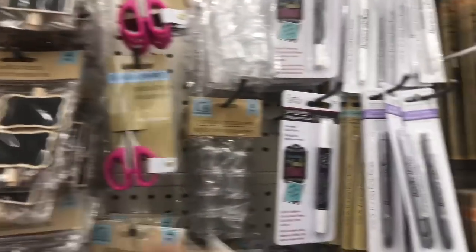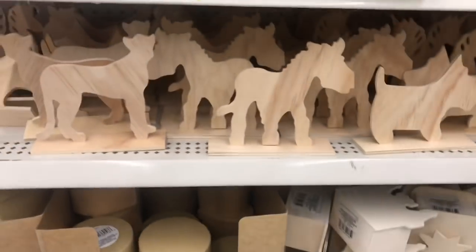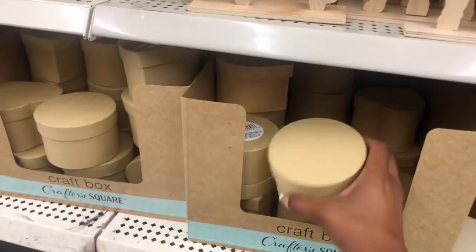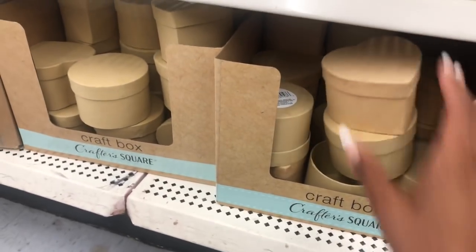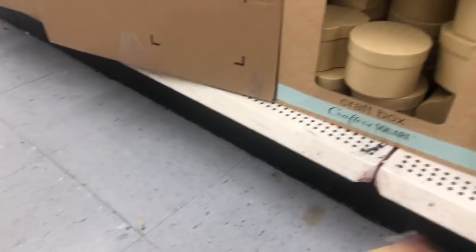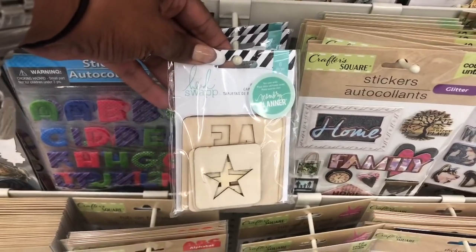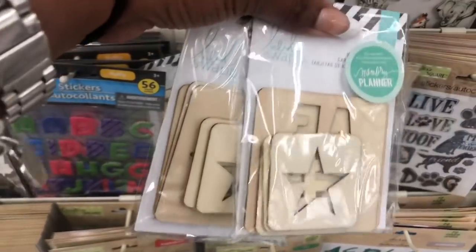They have detailing scissors — not a bad deal — and a lot of glue. Here are some of the wooden items they have at this location. The crafter's boxes are pretty cool. Noticing some new Heidi Swap memory planner items — these look pretty cool and are made out of wood. I think I'm going to grab two of them for my planner giveaway.